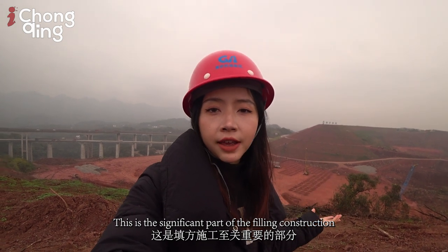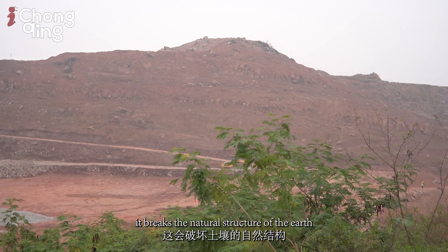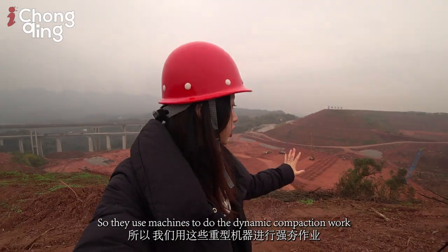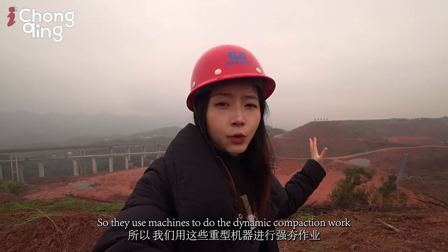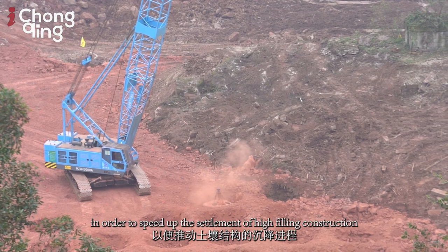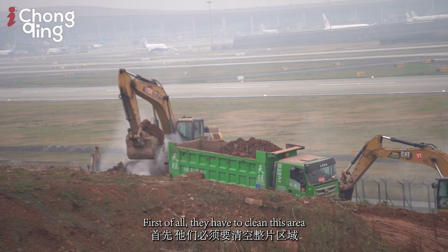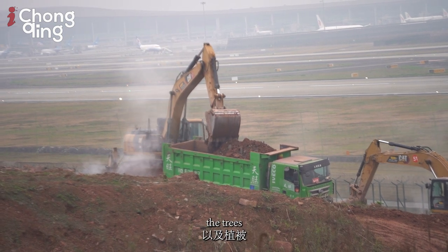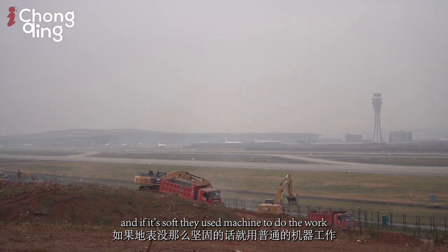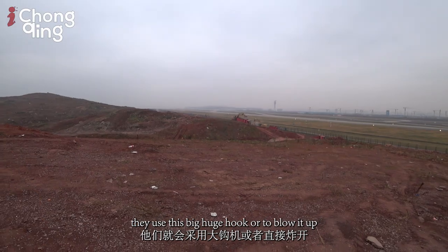This is the significant part of the filling construction. When you dig a hole and fill it with soil, it breaks the natural structure of the earth, and when you're building an airport runway on this area you have to make sure the earth is very firm. So they use machines to do dynamic compaction work — the machines drop weights of 600 tons to hit the ground in order to speed up the settlement of the high-fill construction. Now in the excavating area, they first have to clean the surface — remove the soil, trees, and construction waste — then excavate. If the ground is soft, machines do the work; if it's hard, they use a large hook and ore to blast and then excavate it.